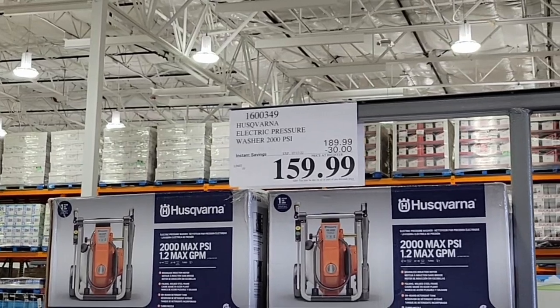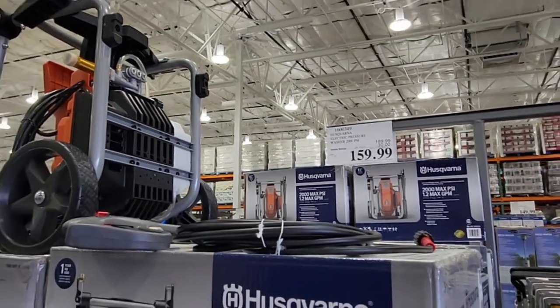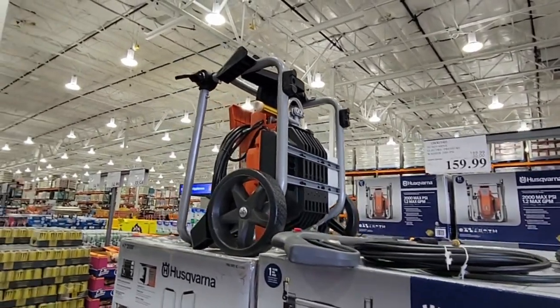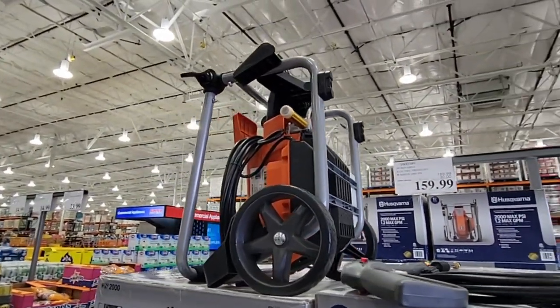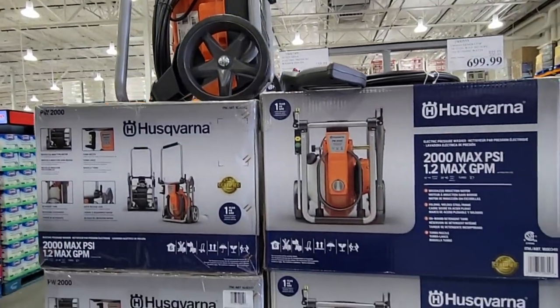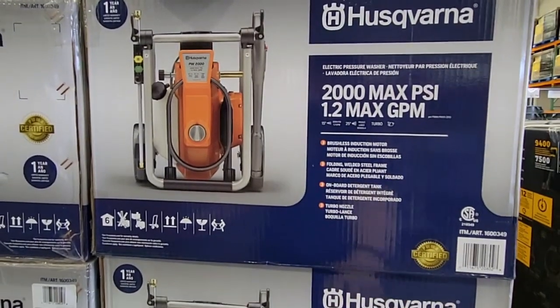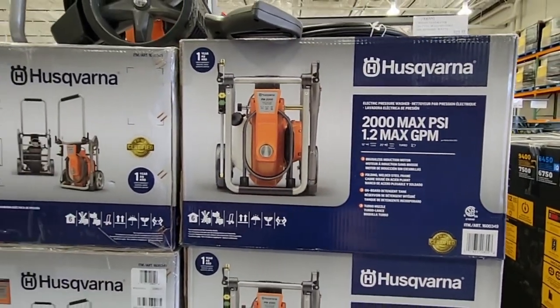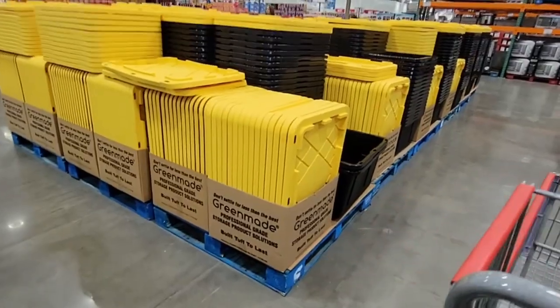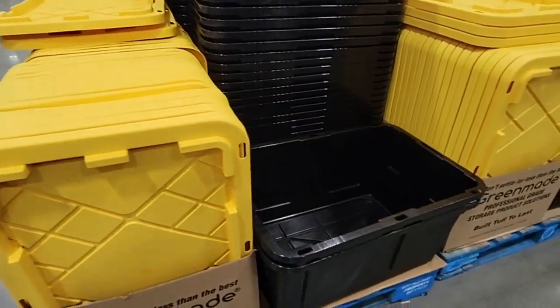Now this is an electric water pressure washer. These can clean sidewalks — I use mine to clean my back wall. It's $159.99, 2,000 max PSI. This is a good powerful unit and since it's electric, you don't have to worry about fuel.